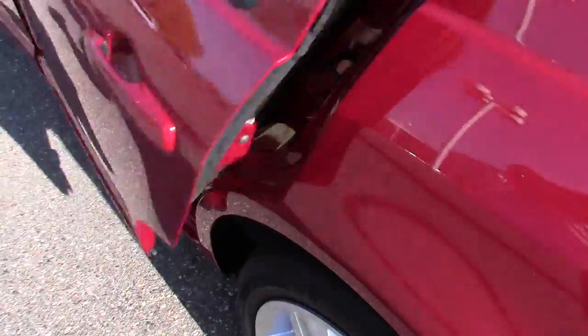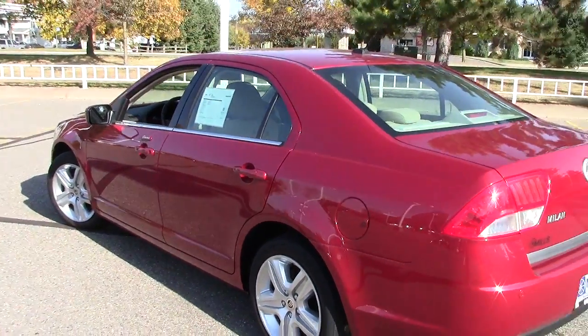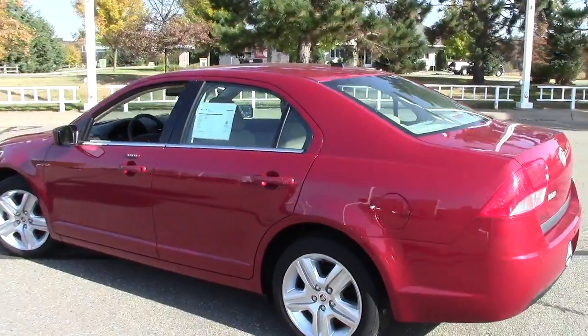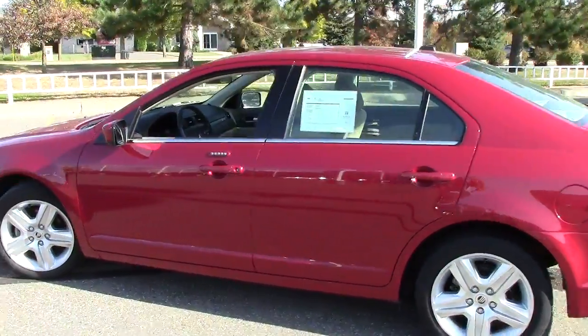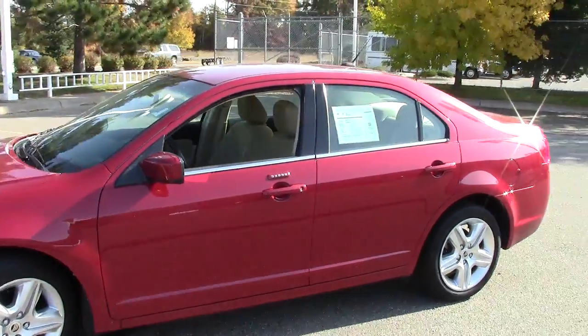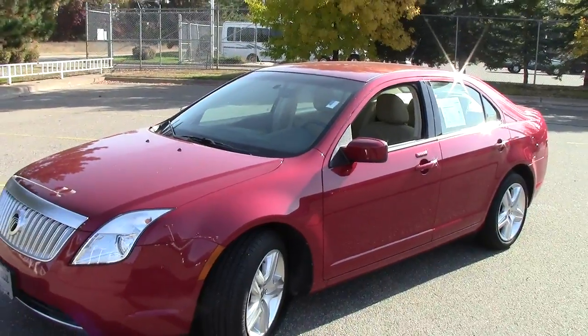Overall, just a fantastic, great family vehicle — or a business vehicle if you need it for that. We look forward to having you come in and take it for a spin. Before you do, give us a call and set up an appointment. The number is 866-455-7638. Look forward to hearing from you today.